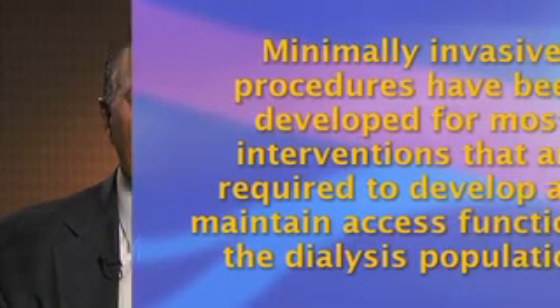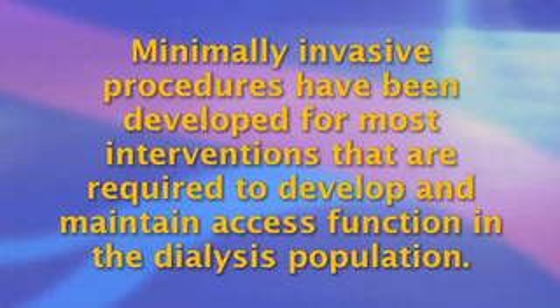Office-based surgery is increasingly evolving as a healthcare option for dialysis patients for many reasons. Minimally invasive procedures have been developed for most interventions that are required to develop and maintain access function in the dialysis population.